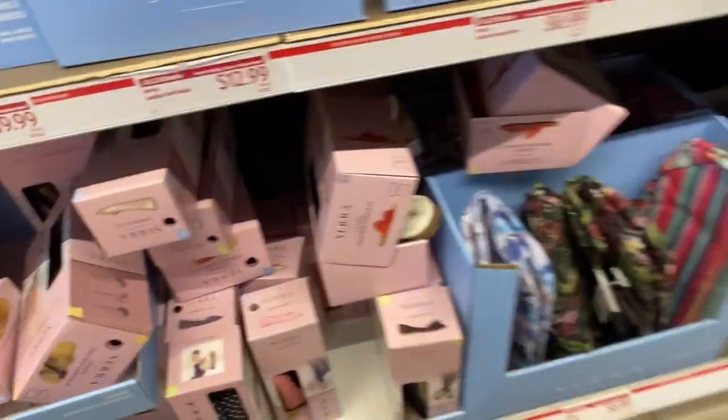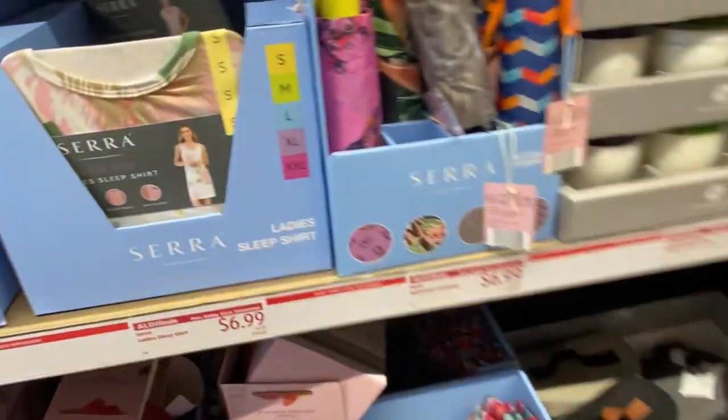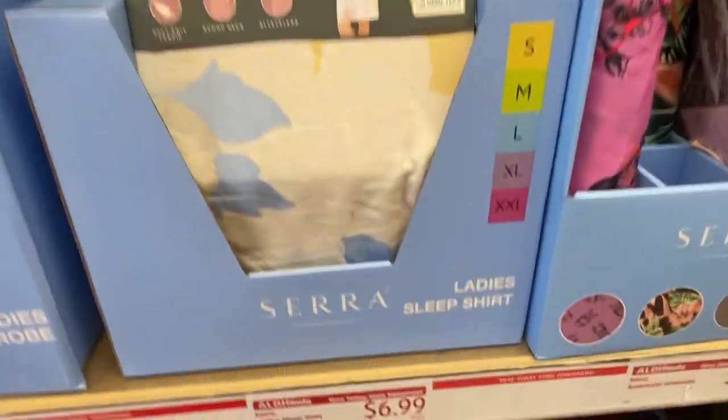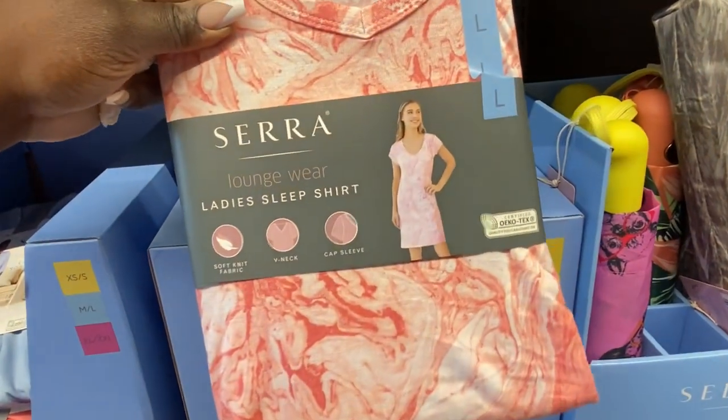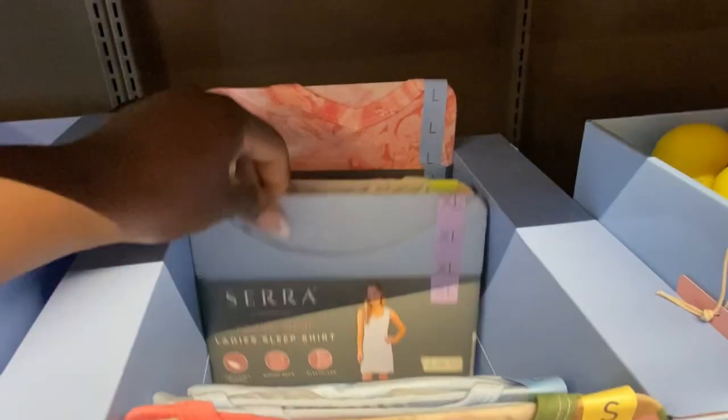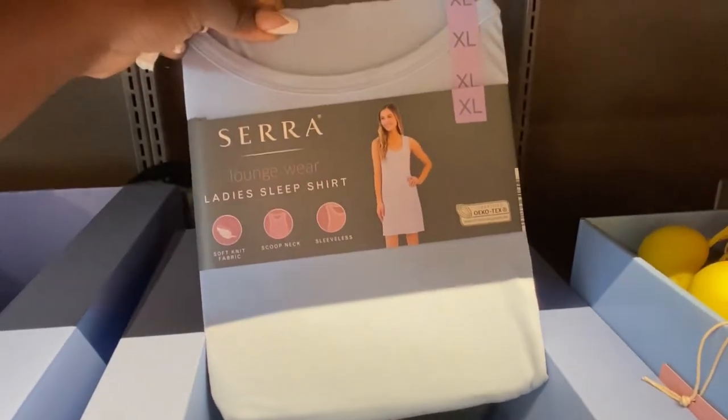That navy pair is a size 7 — I've seen up to a size 10 in those shoes. Over here we have the Sierra ladies' sleep shirts for $6.99. That is not a bad deal at all — $6.99 for a nightshirt or nightgown. I see them in up to a size large/extra-large depending on the color you want.